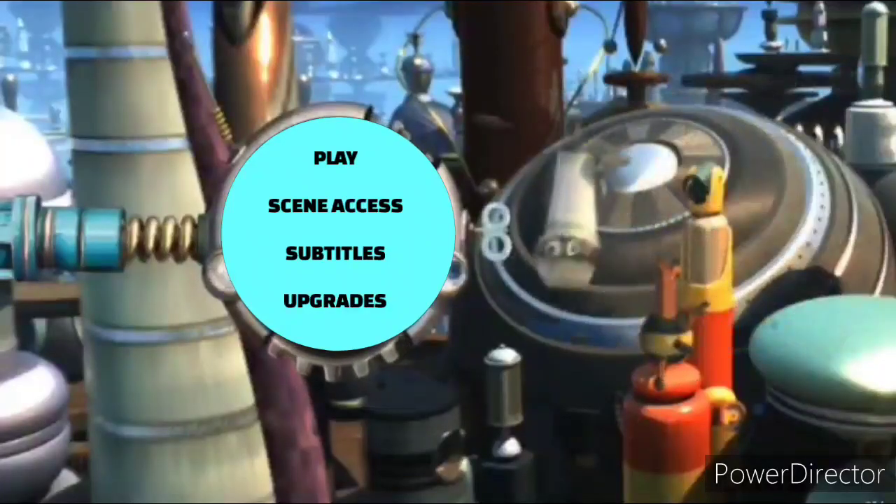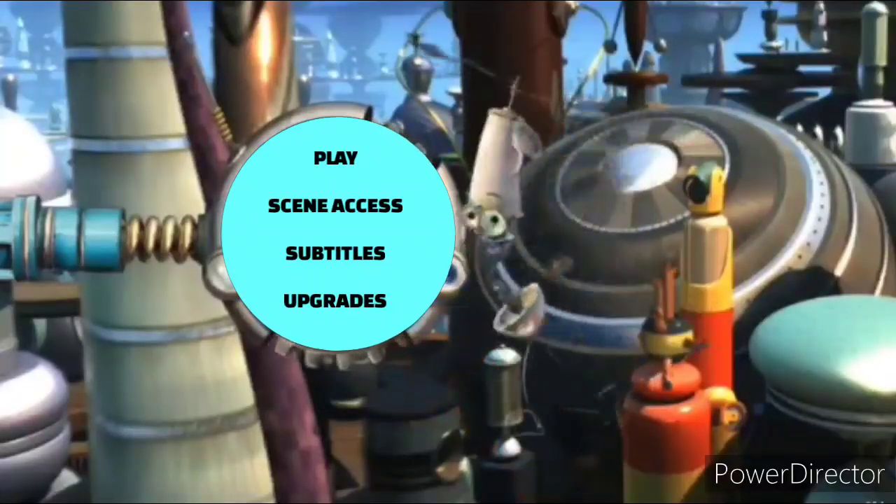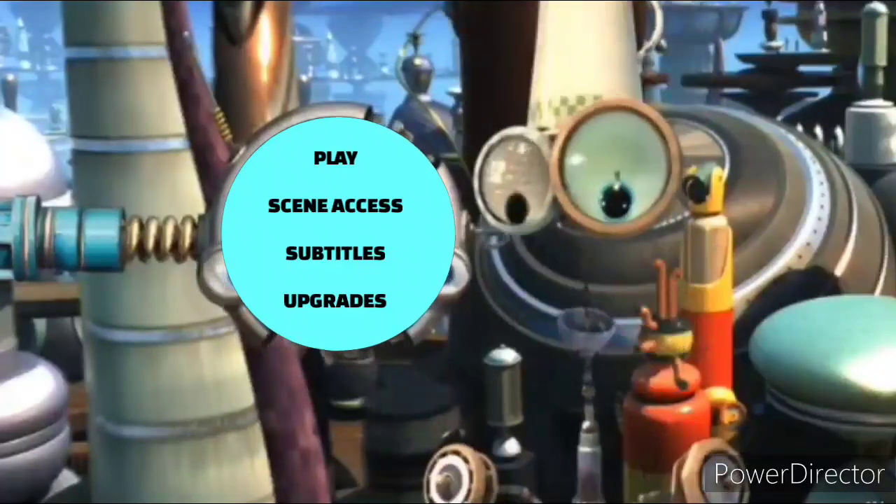And finally, play! Well, I better say goodbye now, and I will see you in the next one for another DVD menu walkthrough. Goodbye!